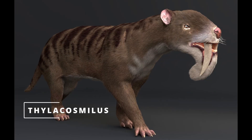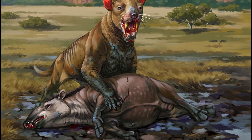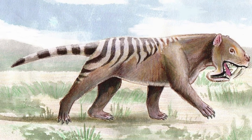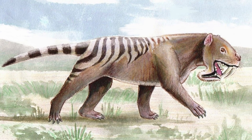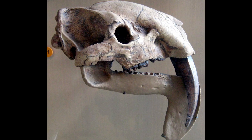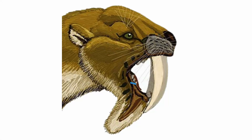Thylacosmilus, a mammal closely related to the marsupials, was a predator that lived in South America from about 10 million to 3 million years ago. Unlike the saber-toothed tiger, it was not a felid and independently evolved saber-like teeth that superficially resembled those iconic animals. Its long, curved canines extended below its jaw, which also jutted downward in a distinct flange or projecting edge, which probably gave them extra protection and support.